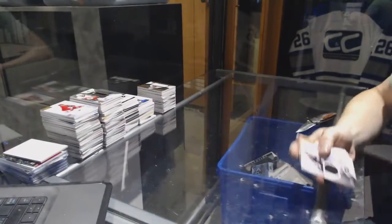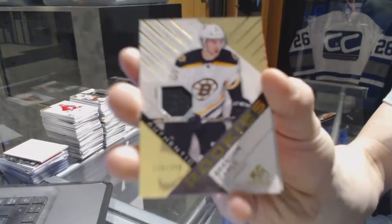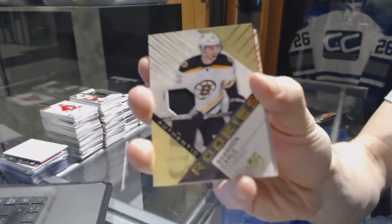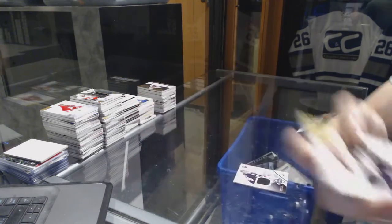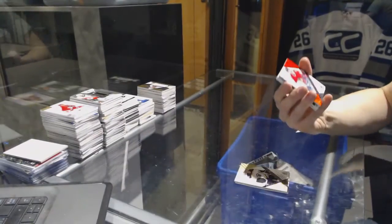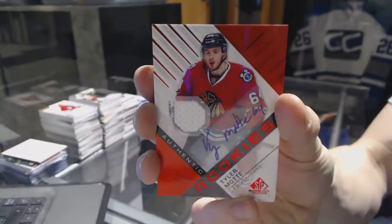We've got a rookie jersey number to 399 for the Boston Bruins, Brandon Carlo. We've also got a rookie jersey autograph for the Chicago Blackhawks, Tyler Motte.